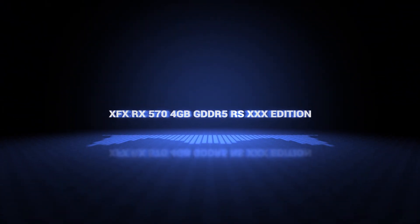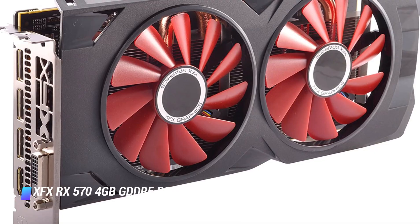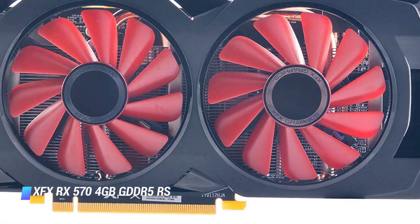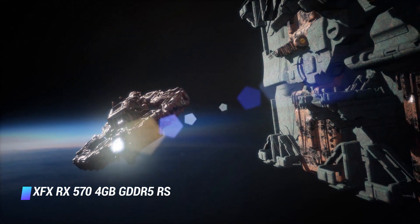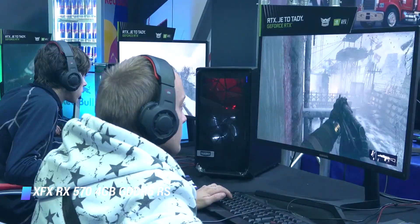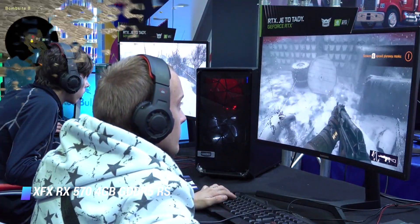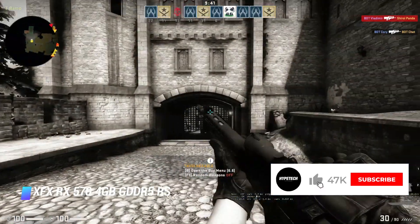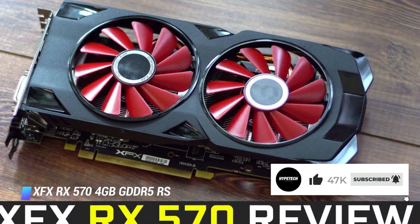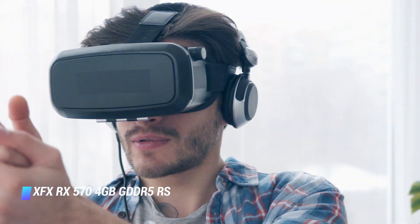Number 2: the XFX RX 570 4GB GDDR5 RS XXX Edition. The RX 570 XXX Edition is our pick for the best value GPU. In terms of performance per dollar, this card really can't be beaten — you're looking at a sub-$130 GPU that really packs a punch. If you want to improve that VRAM for a little more money, you can also opt for an 8GB version of the RX 570 available on Amazon, which gives you double the memory capacity alongside a clock speed boost. Typically you'll see superb performance in 1080p titles at maximum settings, and all but the most intensive VR games should be playable as well.